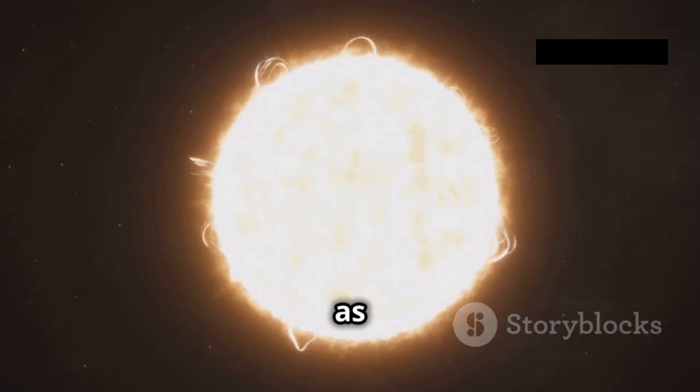As sunlight passes through Earth's atmosphere, it interacts with air molecules, water vapor, and dust particles. This interaction, known as scattering, removes some of the sunlight's wavelengths, altering its perceived color. Shorter wavelengths, such as blue and violet, are scattered more effectively than longer wavelengths, such as red and orange. This is why the sky appears blue — scattered blue light from the Sun reaches our eyes from all directions.